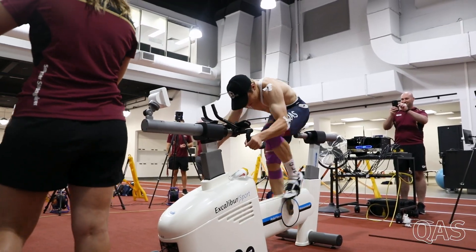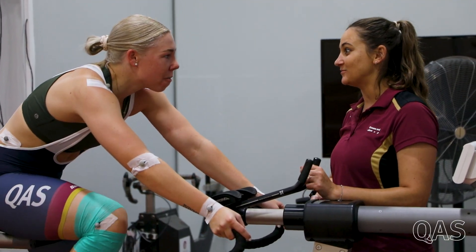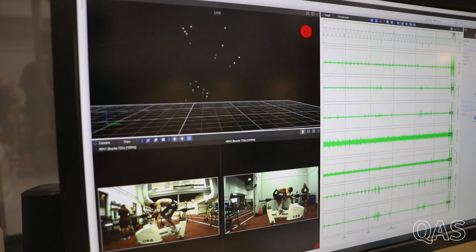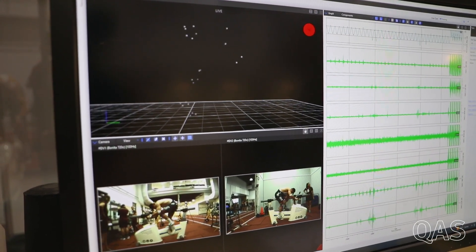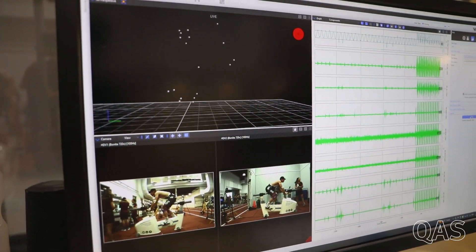With the testing setup today, we've got crank forces and all the displacements and velocities from the joint markers. Through that we can work out exactly where the power is coming from — whether that's from the hip, the knee, or the ankle — and because we're doing different pedal rates, we can see if the joint powers or their distribution changes.